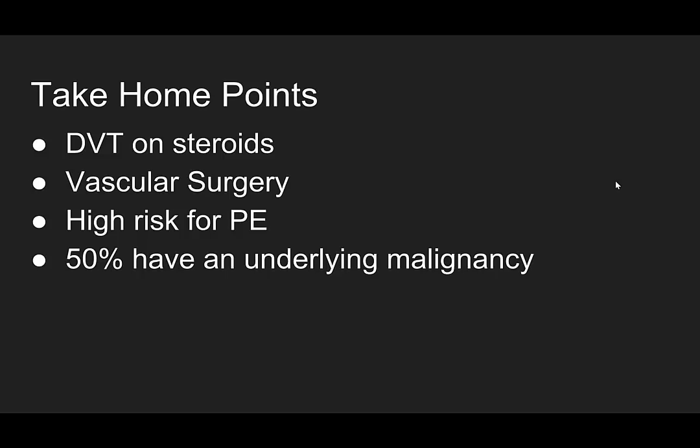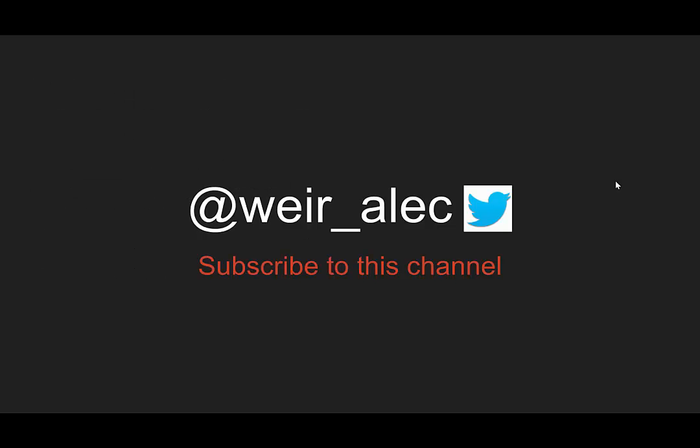That's it. As always, you can follow me on Twitter at Weir_Alec or subscribe to this channel for more updates from Morning Report Emergency Medicine. Keep your eyes out for those interesting cases.